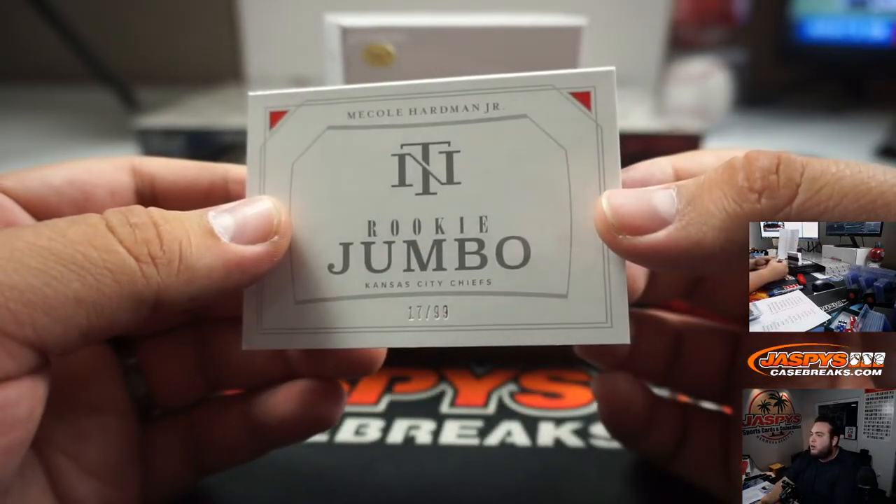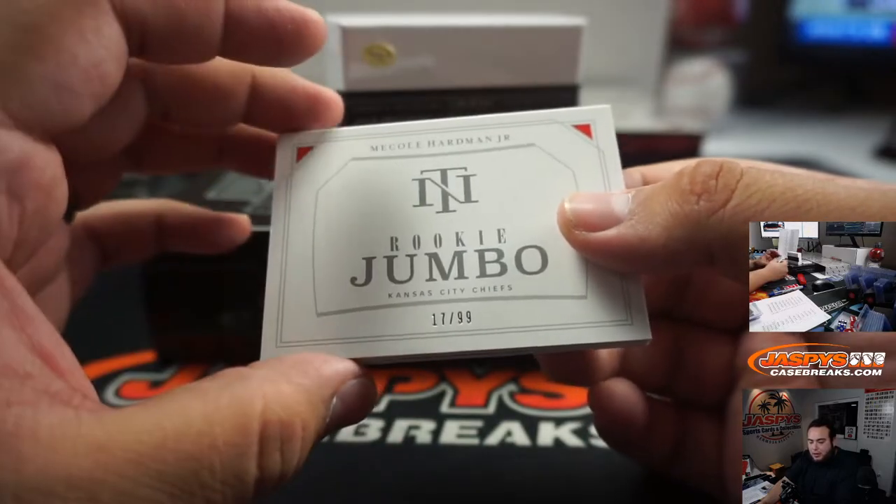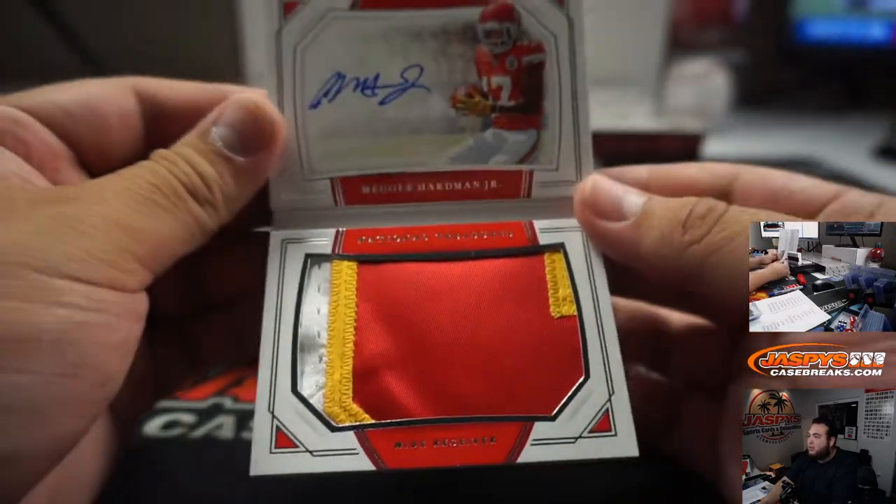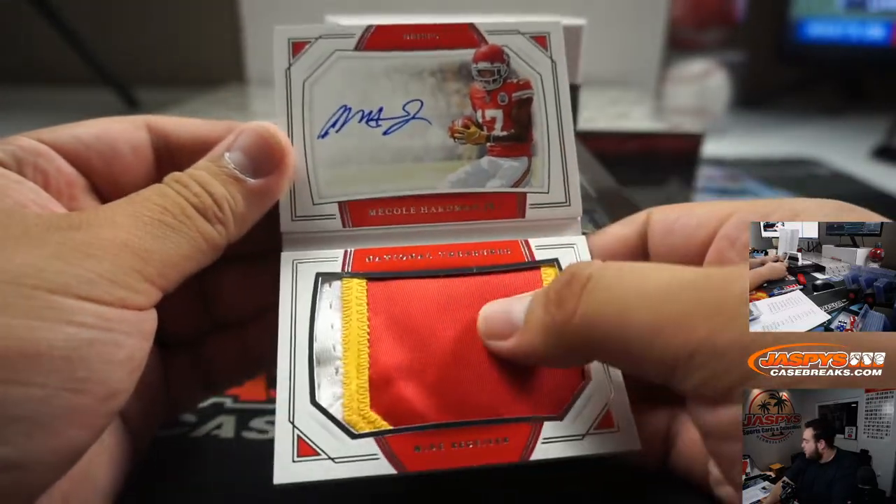And we got Rookie Jumbo, Mikko Harmon, 17 out of 99. That is for the Chiefs and Josh Exline. Nice — there you go, Exline. Sweet hit, man. Straight up.